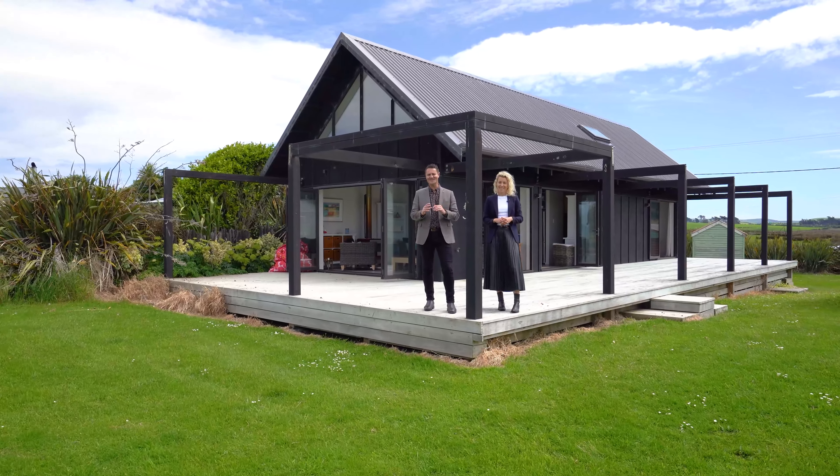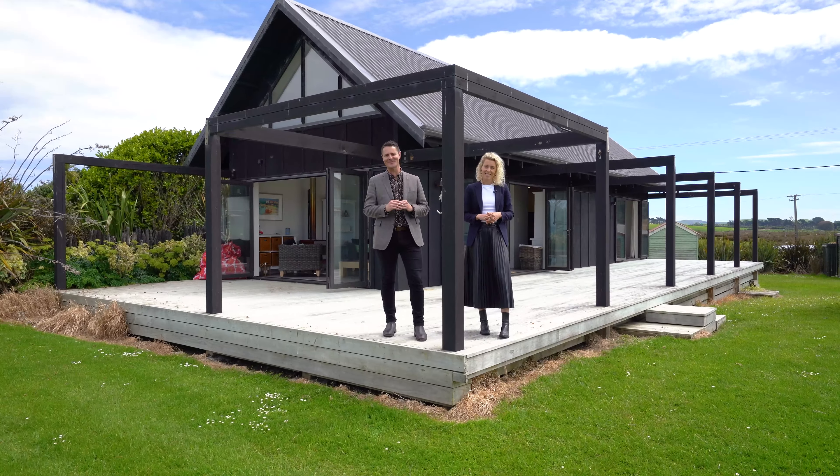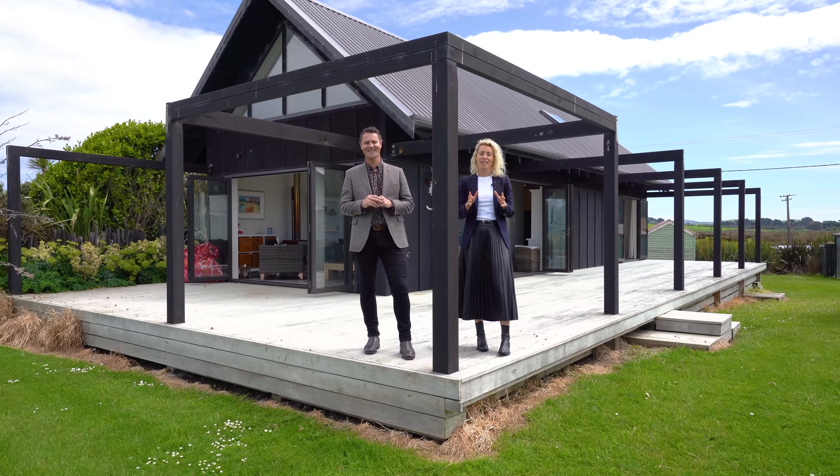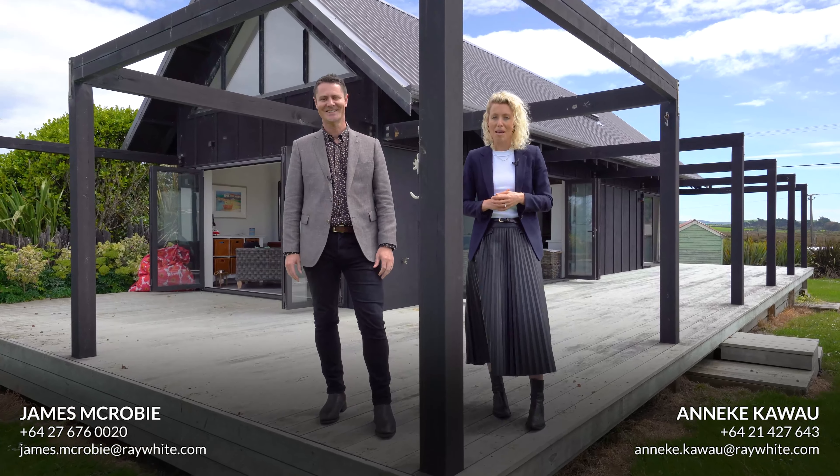The modern pavilion style of this home combined with an absolutely breathtaking location make this a really special piece of real estate. If you love what you see and you want to create more special family memories, make sure you touch base for more information.